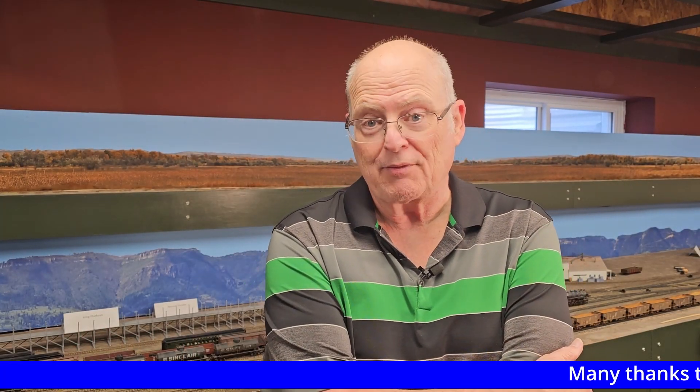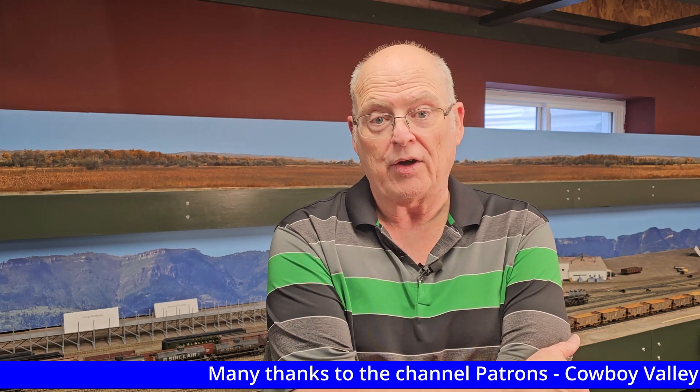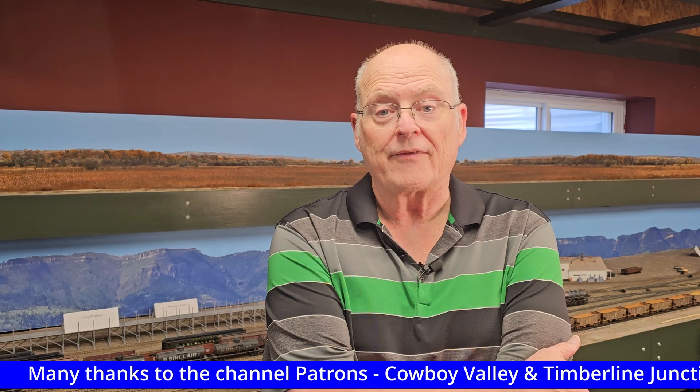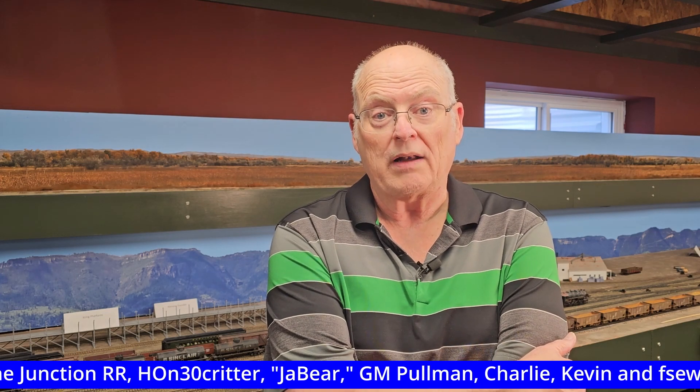Hey everybody! Welcome to the Chicago, Burlington, and Quincy Railroad, and the Chicago and Northwestern Railway in Wyoming. Today is the 3rd of April, 2024, and this is Layout Update number 53. I'm Mark Pruitt, Welder.